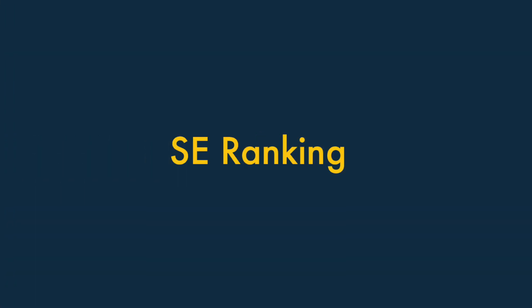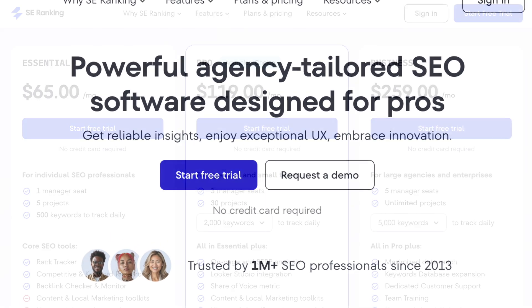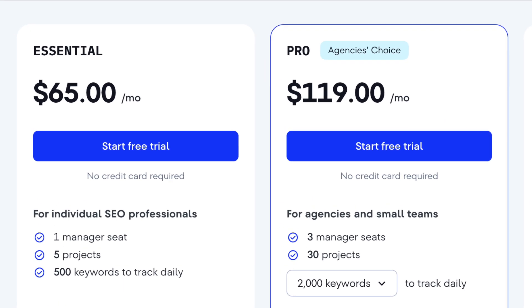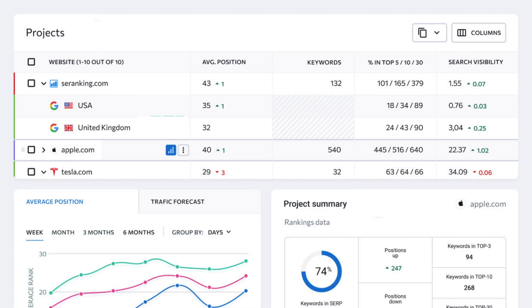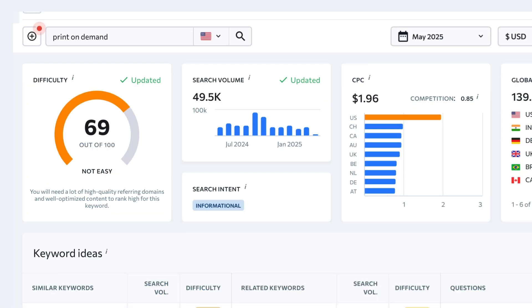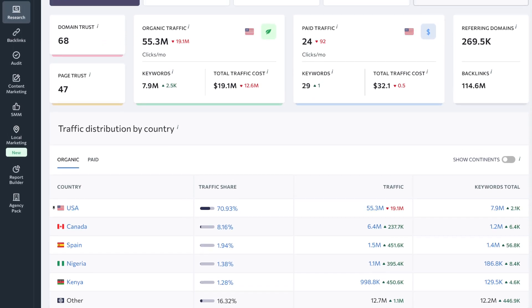Next up, SE Ranking. SE Ranking is a fully-featured SEO platform that delivers a lot more than you'd expect at its price point. Starting at just $65 per month — around half the price of some of its key rivals — it still gives you a huge amount of SEO data and features. SE Ranking covers all the essentials: rank tracking, site audits, backlink analysis, keyword research, and competitor monitoring. Depending on your chosen plan, it also gives you access to local and content marketing suites, all within a clean, user-friendly interface.